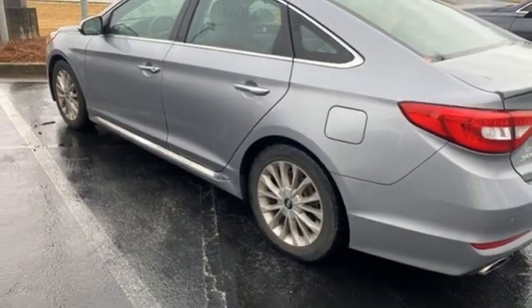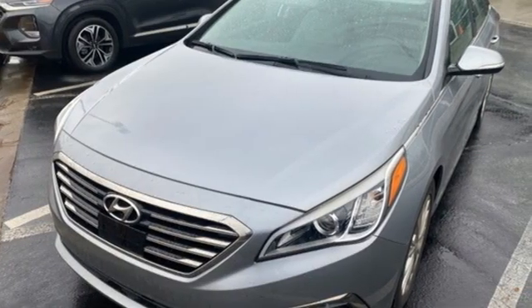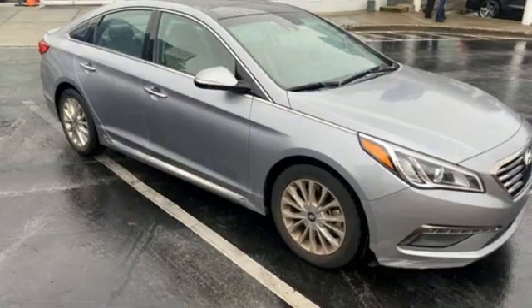Car and Driver reports damping feels perfectly calibrated and sharp dips are dispatched with little rebound or meet and greets with the bump stops. Hyundai's attention to detail means a better driving experience for you.